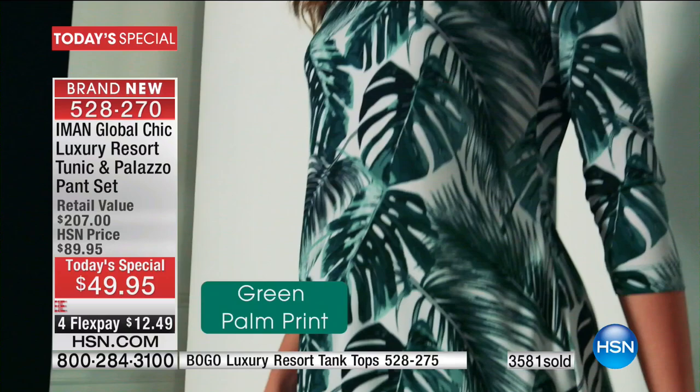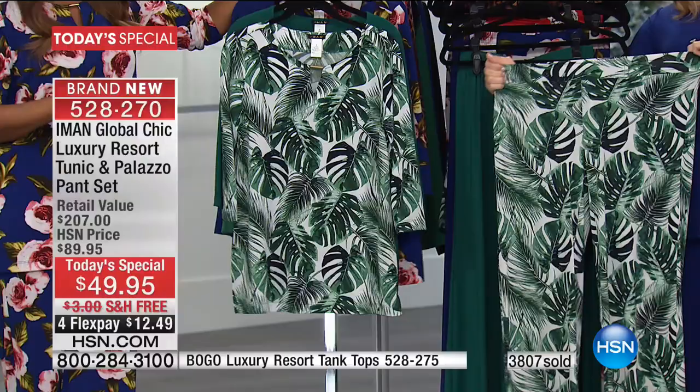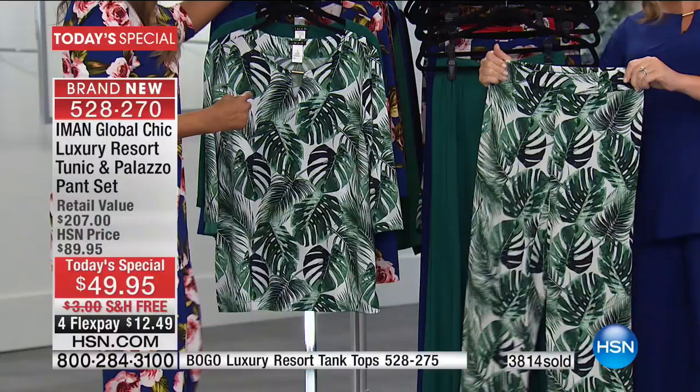The palazzo pant has been one of the most successful pant styles we've ever done. Last time it was all paisley in different colors. What I wanted — the reason I wanted to bring the tunic as a complete set — is that last time the tunic sold so fast that women didn't have a complete outfit. So I wanted to give you a complete outfit.